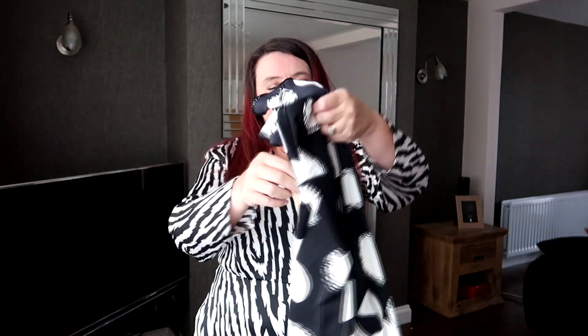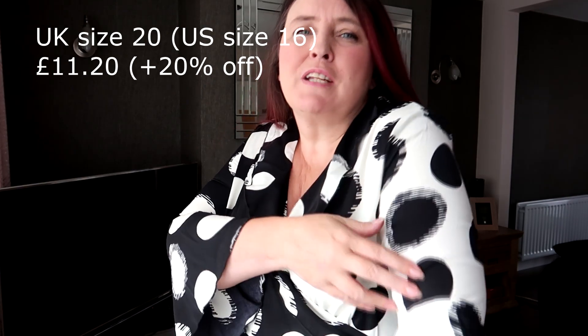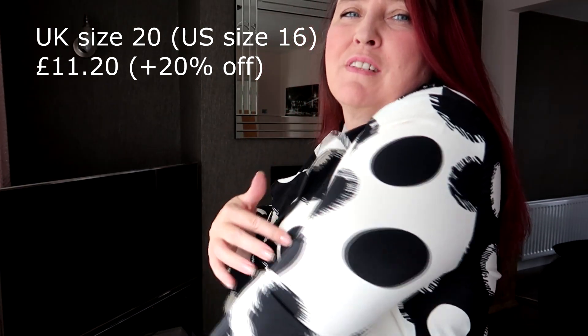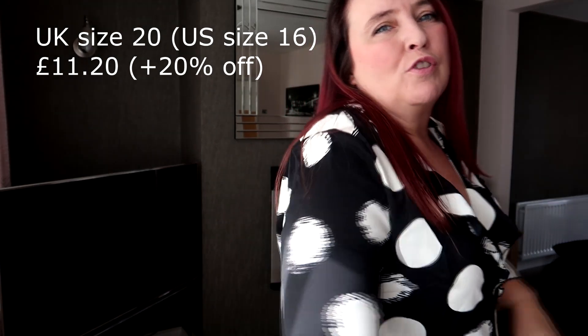Next up I've got another dress. Again it's a wrap dress and I got this because I'd seen it a while ago and it was in the sale, so I thought I had to get it because I'm cheap. So again this is another wrap dress, in a size 20. It's like a monochromatic polka dot dress — this is by Outrageous Fortune. It's not exactly white — it's black and cream. Right, well I quite like it. I don't know if it's a little bit too short and the sleeves are a smidge tight, but it's stretchy — a little bit stretchy — so it's not too uncomfortable.